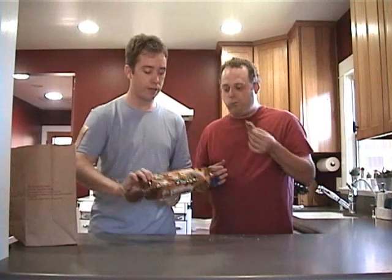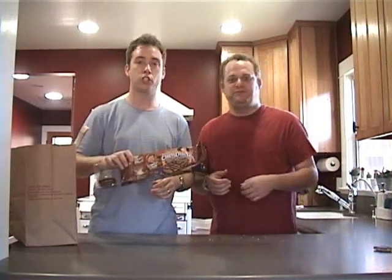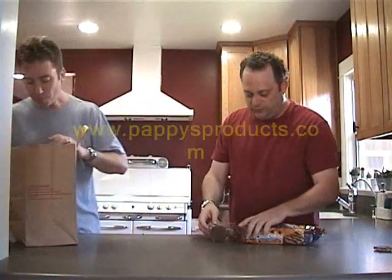That's our review for Chips Deluxe Caramel Chip with Fudge Stripe. Alright. Bye bye. Bye.